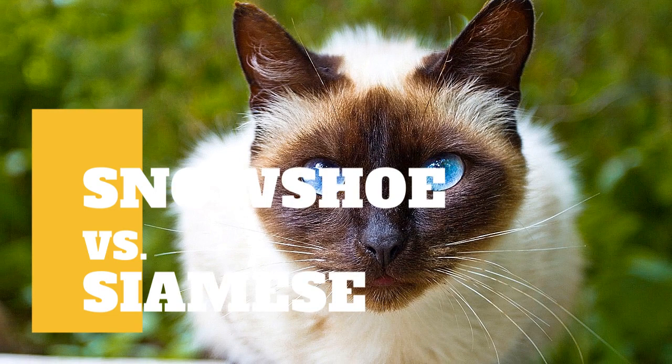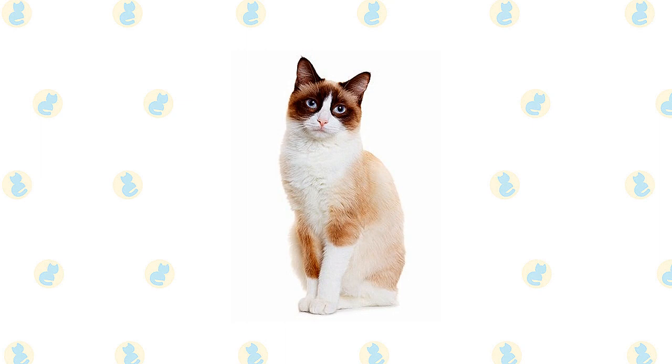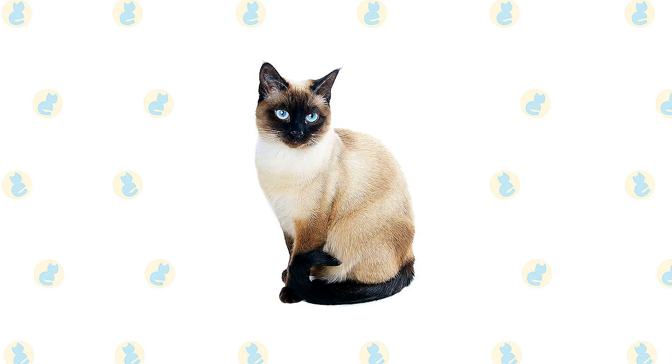Snowshoe cat versus Siamese cat: what are the differences between these two cat breeds? This Siamese-American Shorthair mix is affectionate and sweet in disposition. The snowshoe cat is complemented by distinctive fur markings and a strong body.